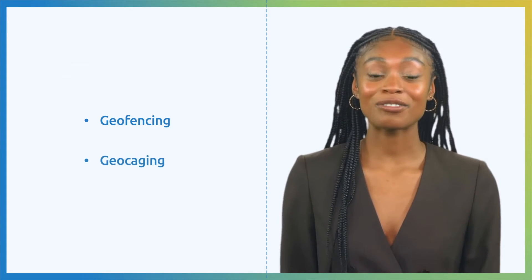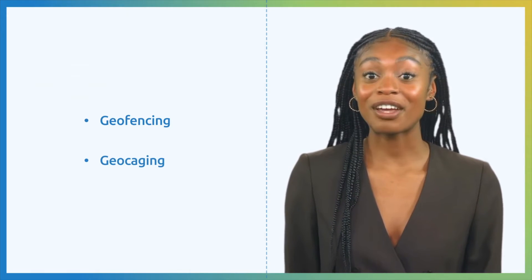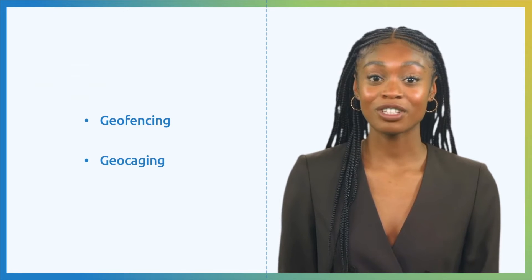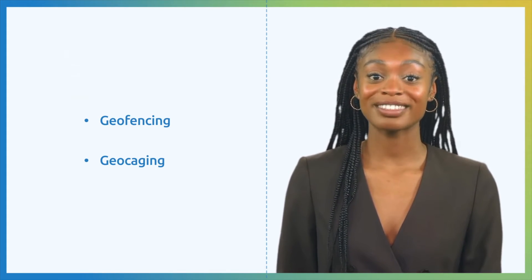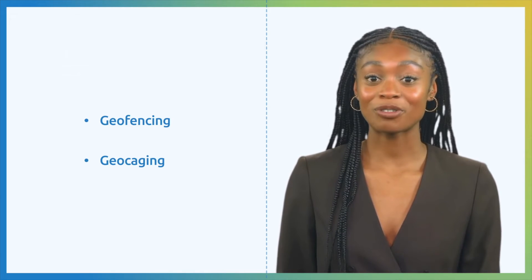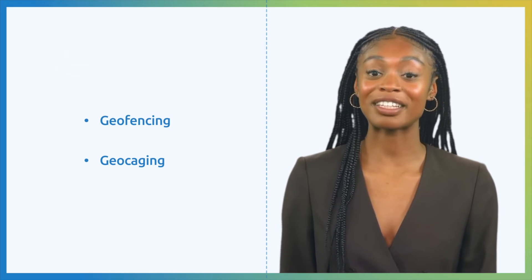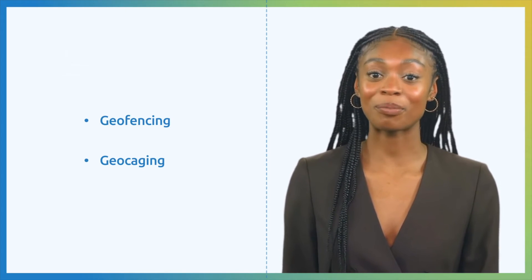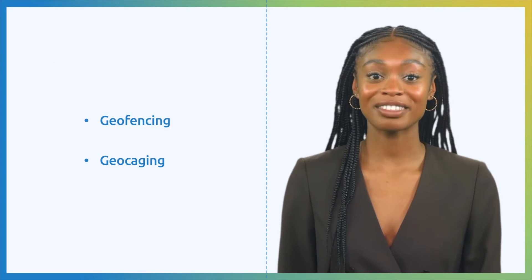Geocaging is like creating an invisible safety bubble for drones, allowing them to fly within a specific area but preventing them from venturing beyond its limits. This method uses both hardware and software to set precise boundaries based on the drone's location. By doing this, it restricts where a drone can go, which is essential to keep them away from restricted airspace or areas where regulations set certain distance limits.